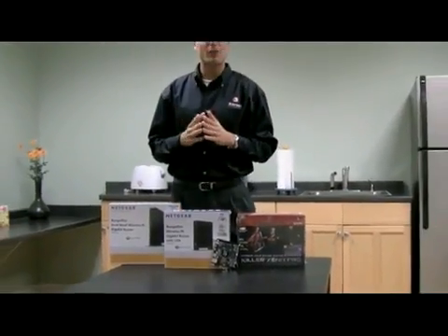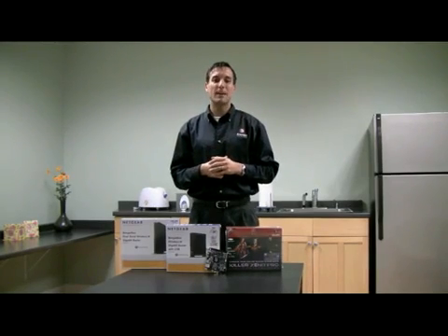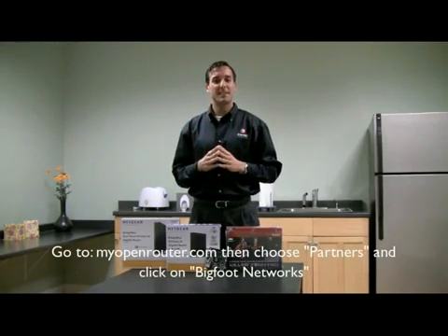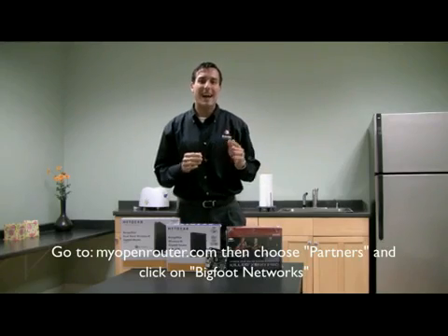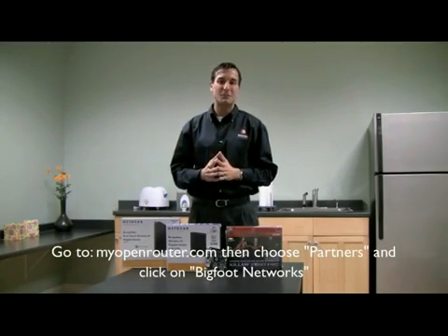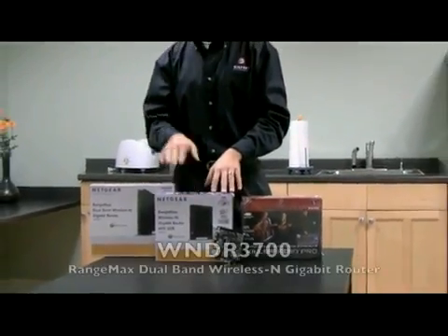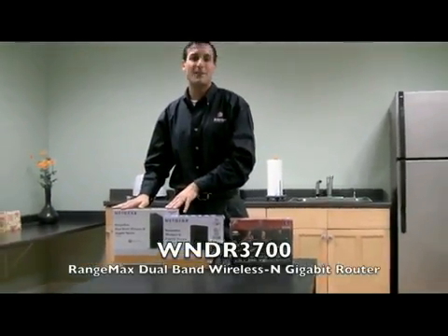To learn more about the Xeno Pro gaming network card and the Netgear 3500L working together, check out the application notes available to you on myopenrouter.com. The app notes will tell you how to implement the best settings to provide a great online gaming solution. And the good news is, all of this works not only on the 3500L router, but also with the 3700L.